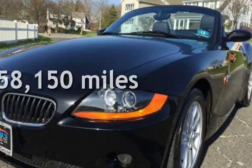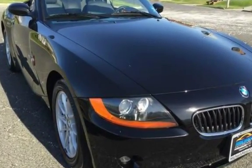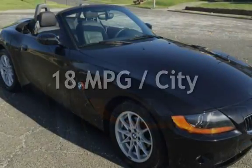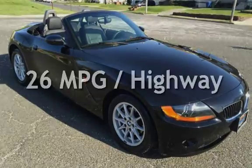This BMW has less than 59,000 miles on the odometer. Estimated fuel economy for this vehicle is 18 miles per gallon in the city and 26 miles per gallon on the highway.